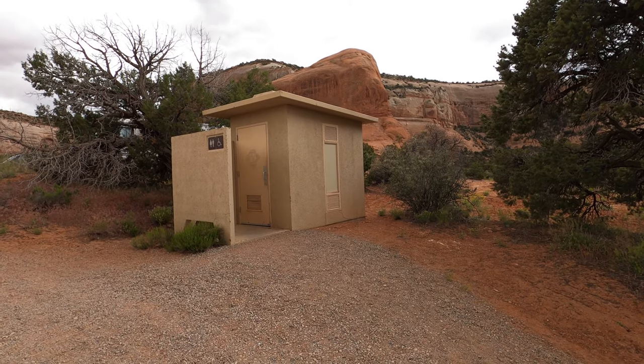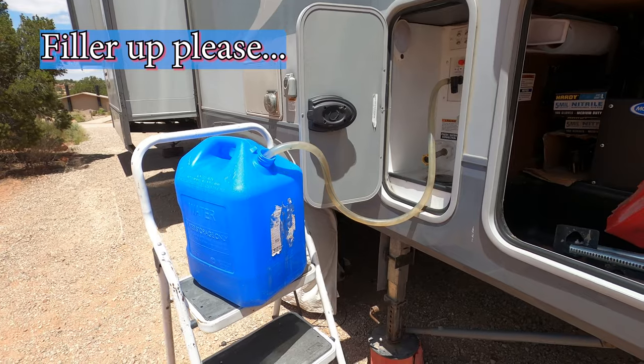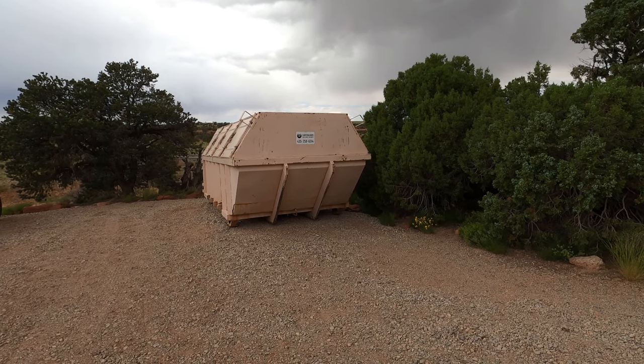So what amenities do you get here at the Wind Whistle BLM Campground? Every site comes with a picnic table and a fire ring. There are two vault toilets — a two-seater here and another one-seater on the other side of the loop. Unique to this campground is the fact that there is water in the campground, as you can see. There's also garbage collection here.